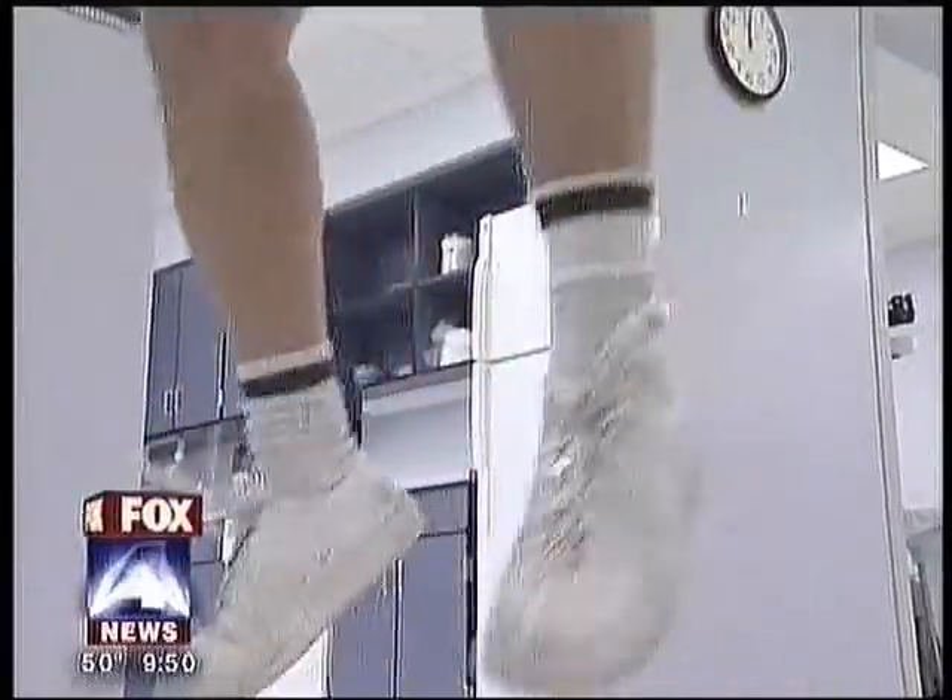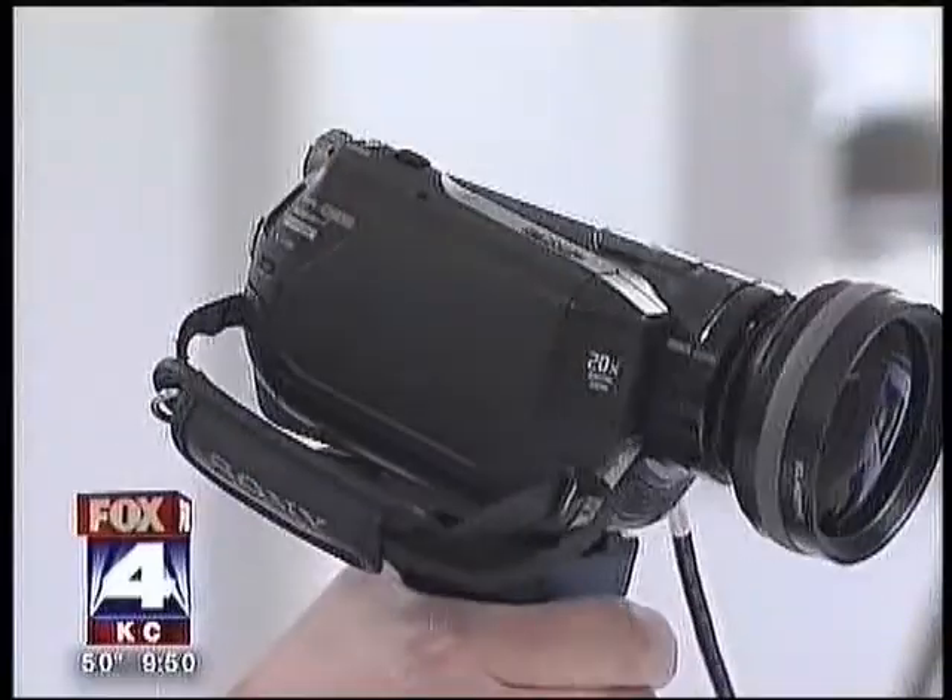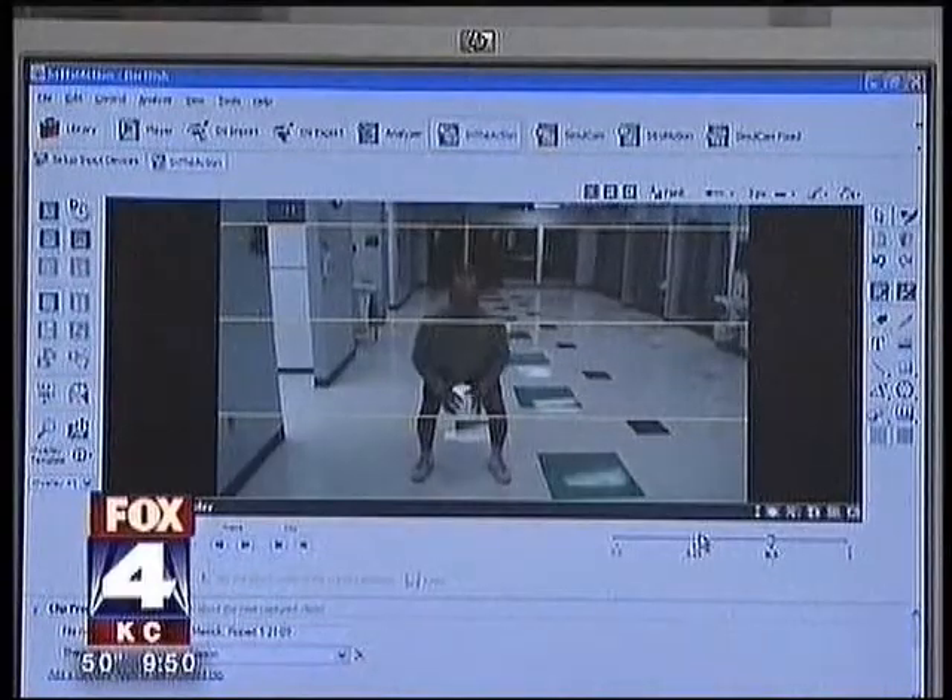Then rehab at North Kansas City Hospital. Bob's moves are viewed by physical therapist Jason Calder and Dartfish, video analysis software.